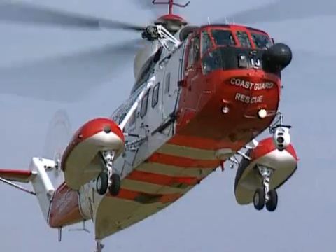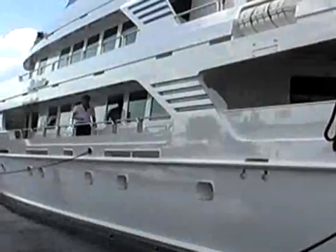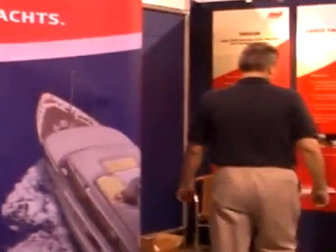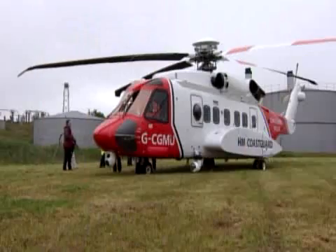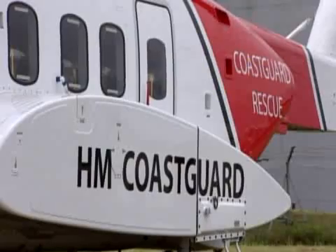Welcome to the monthly Maritime and Coast Guard Agency video news podcast, bringing you the latest stories from around the UK's coasts. In this edition: Ensign, the MCA's large yacht division at the Fort Lauderdale International Boat Show, and the S-92, the latest helicopter to come into service for HM Coast Guard.